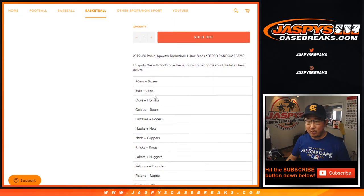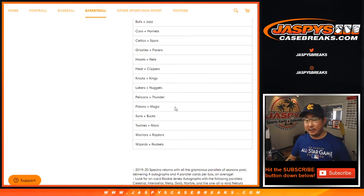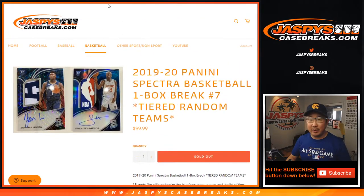15 spot break — we tiered these teams together. So a little bit of a higher buy-in, but a higher floor too when you're joining a random team break.